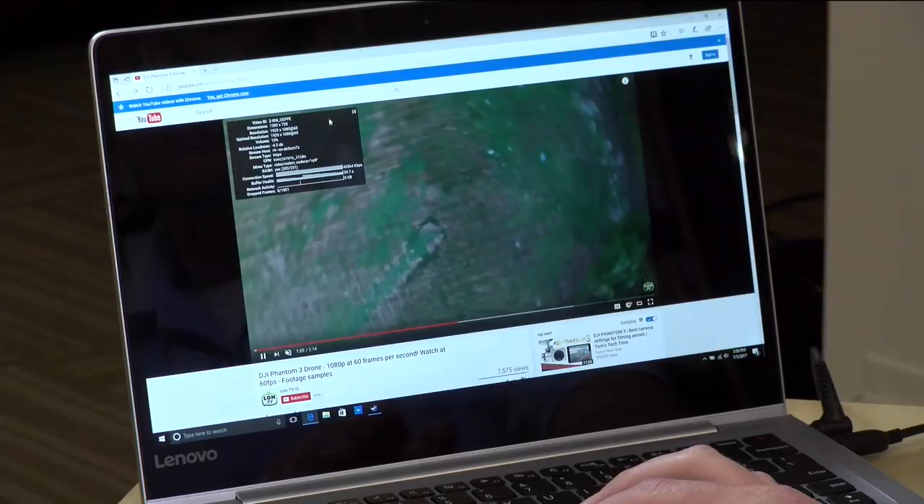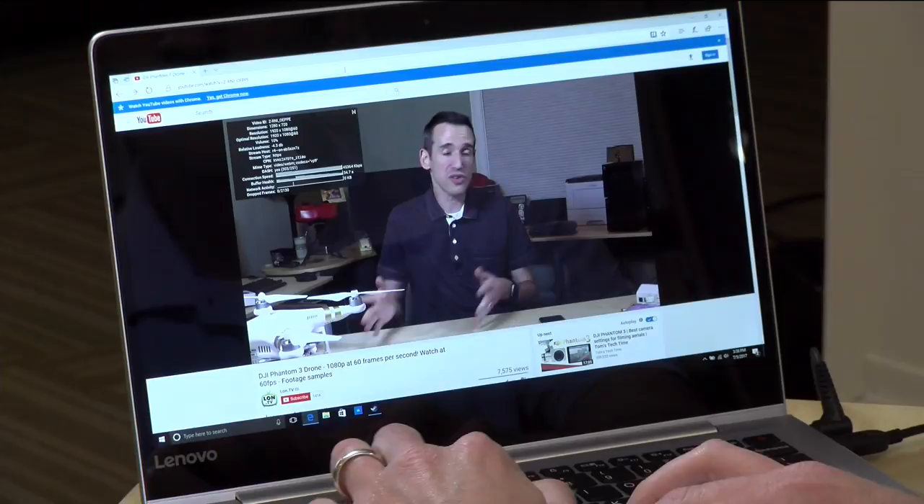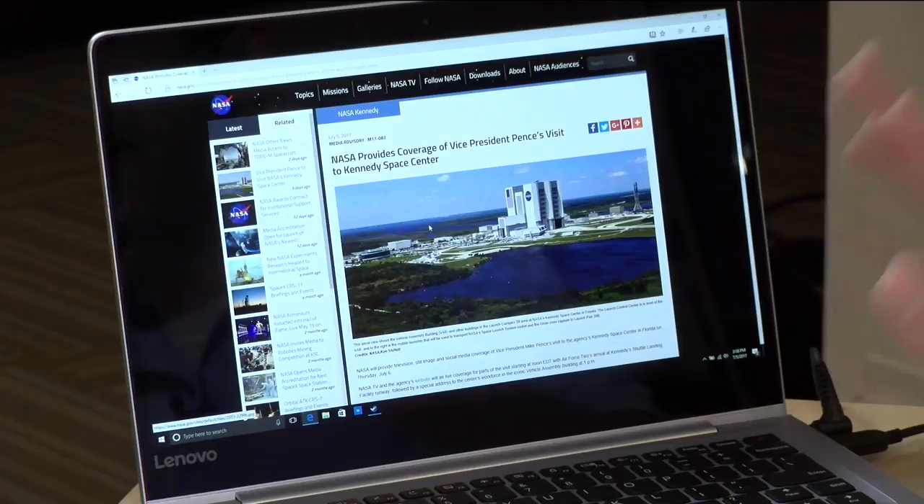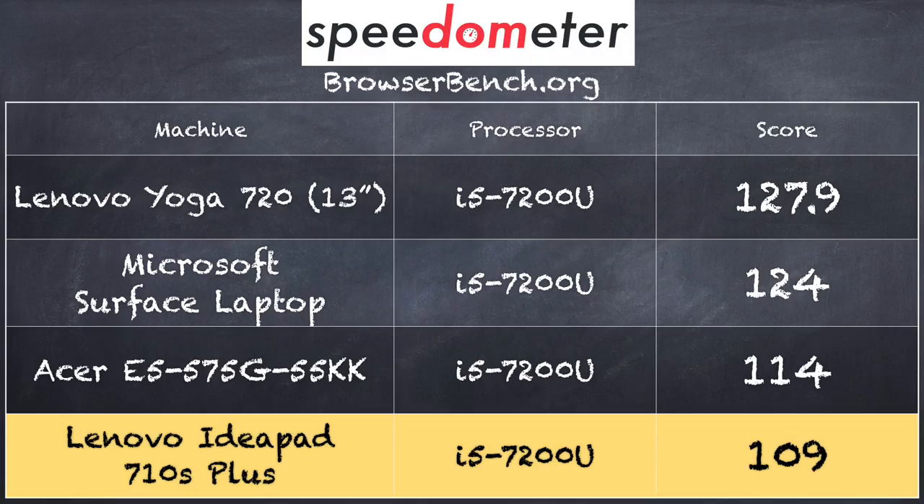Let's see how this laptop performs with real-world applications. We've got YouTube running at 1080p at 60 frames per second with no dropped frames — no surprise given the processor. These Kaby Lake chips do really well with that. Web browsing is also pretty snappy, given the wireless AC and a capable processor. On the browserbench.org Speedometer test, we got a score of 109.